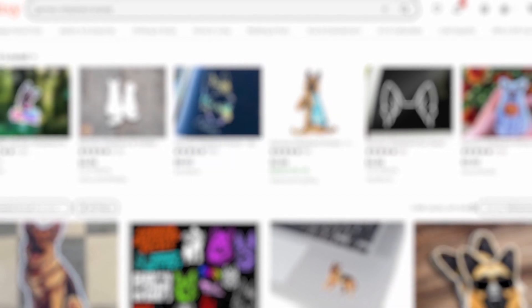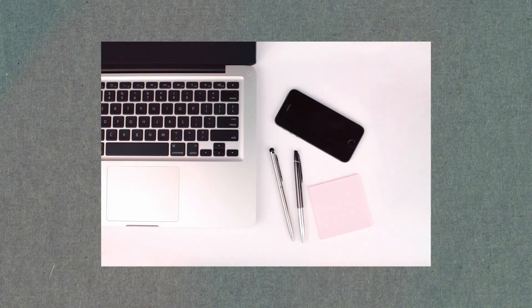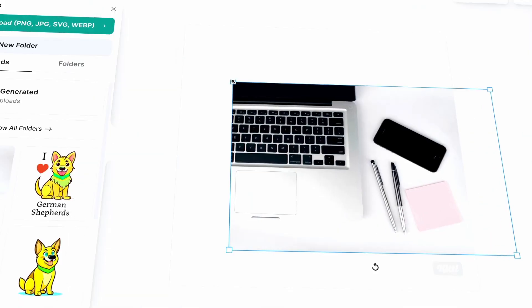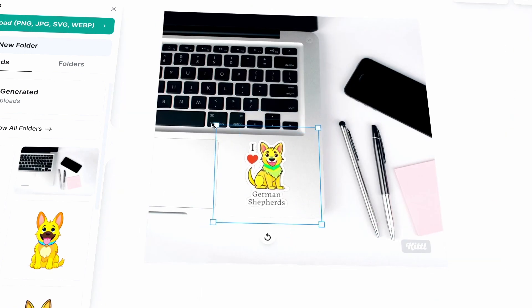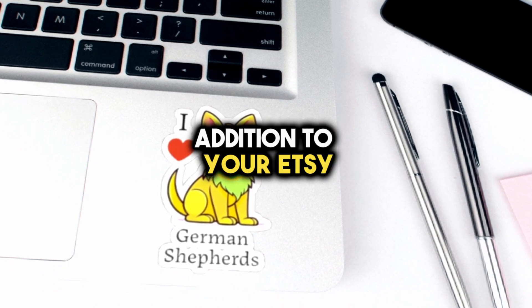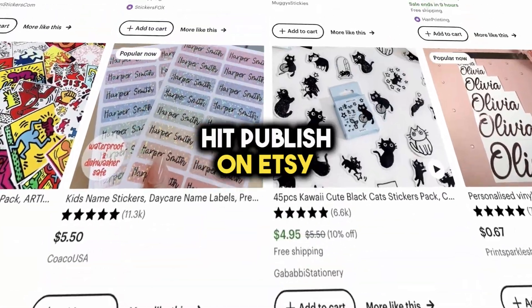Before you publish your sticker on your Etsy shop, there's one more step to make it even better — creating more mock-up images. This is step number four. You can grab free mock-ups from a website called Pexels. Now, let's take your sticker and see what it looks like on a laptop. You can also find mock-ups on platforms like Etsy or Creative Market. Once you have one, upload it to Kittle, bring in your sticker file, and place it on top of the mock-up. Adjust its position until it looks just right, then download the images. These mock-up images will be a fantastic addition to your Etsy product listing, showing potential buyers how cool your stickers can look.